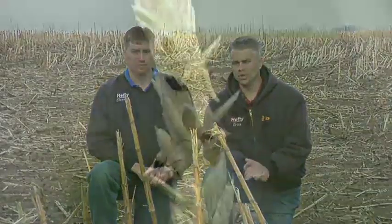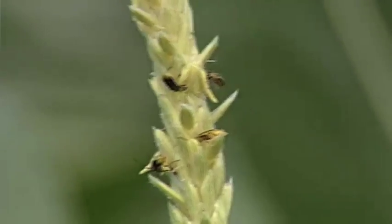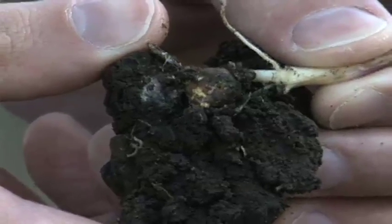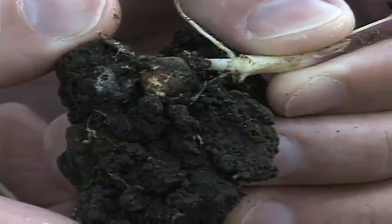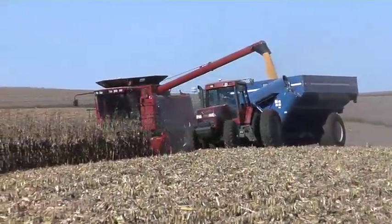Corn rootworm is a major problem in corn. If you didn't do anything early, there's not a lot you can do right now other than applying liquid Furadan and hoping for a good rain for suppression. Otherwise you'll have to move on to next year — but make sure you're doing something about rootworm, because it can rob so much yield, and especially with high corn prices, that's yield you cannot afford to lose.